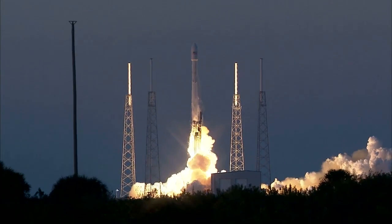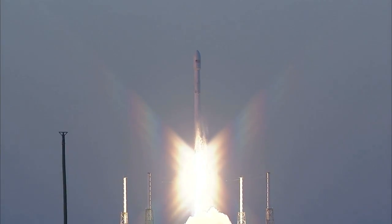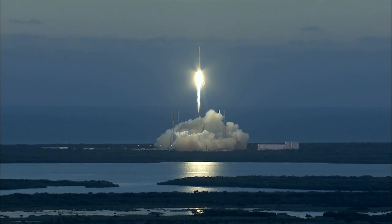The Falcon takes flight, propelling the Deep Space Climate Observatory on a million-mile journey to protect our planet Earth.